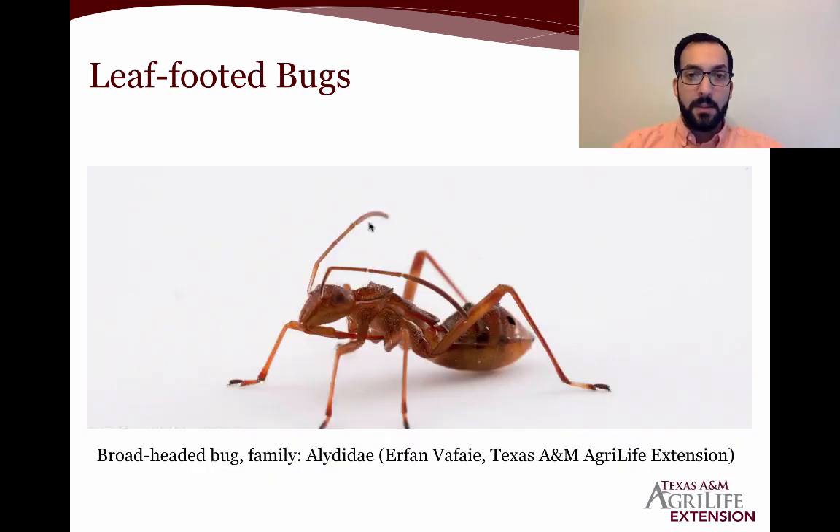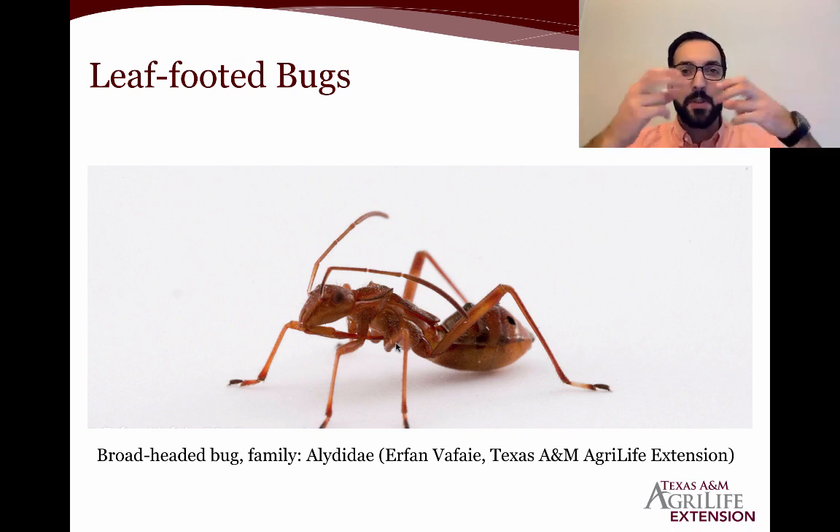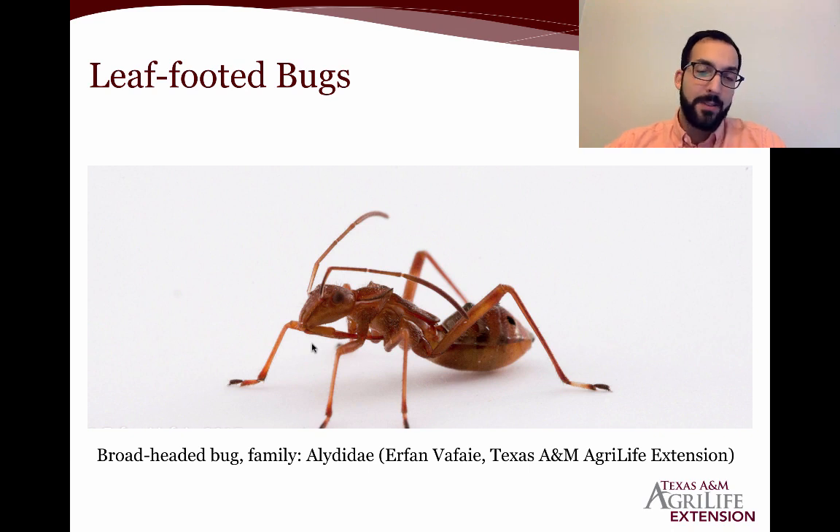Going back to mimicry — this thing looks a lot like an ant, but if you look closely, its proboscis is curved and thick. Ants have mandibles — chewing mouth parts — so this is not an ant. It's actually a type of predatory sucking insect that feeds on other insects. It's thought to mimic an ant because ants actually protect a lot of soft-bodied insects. By pretending to be an ant, the ants treat it as one of their own, while it goes in and feeds on those soft-bodied insects.